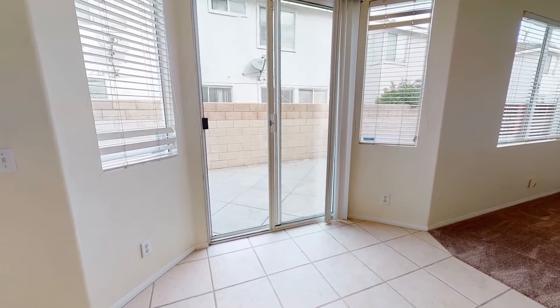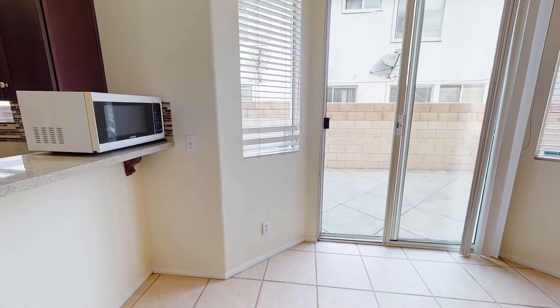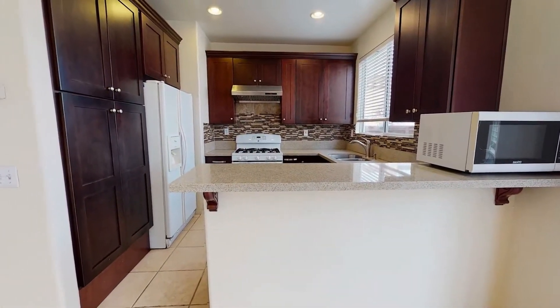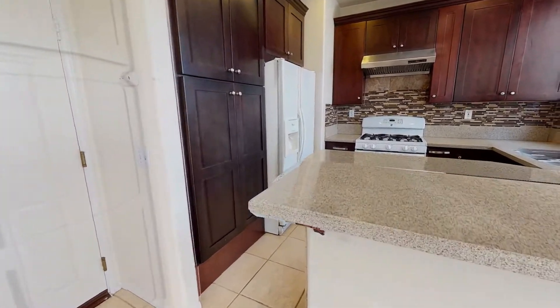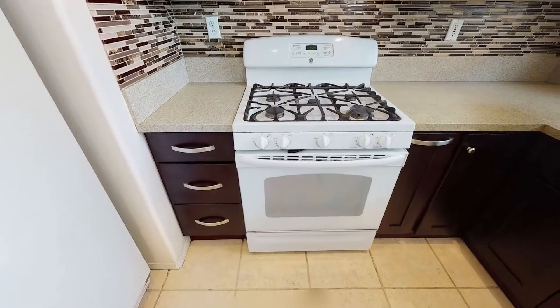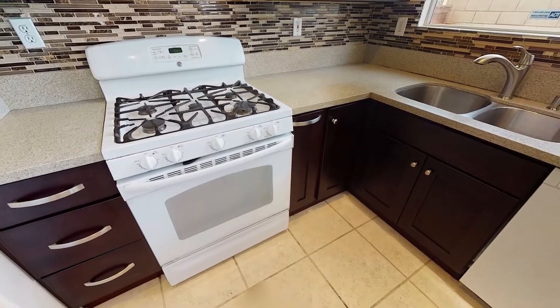The beautiful backyard can be easily accessed through the dining area, making entertaining a breeze during holidays. The kitchen is equipped with quartz countertops, appliances, and air conditioning to keep you cool and comfy.